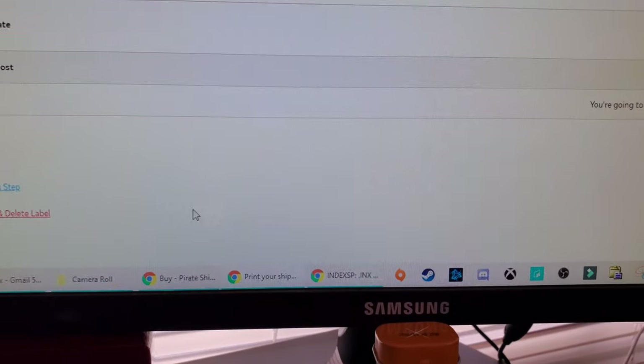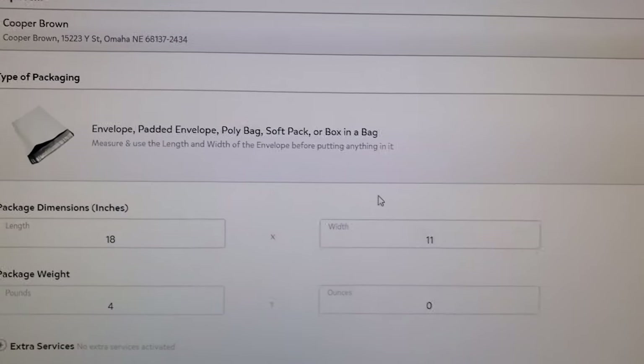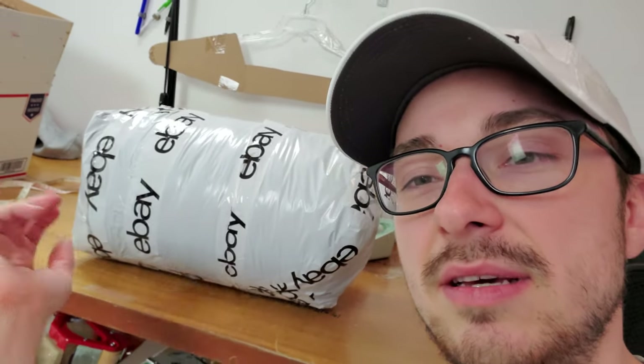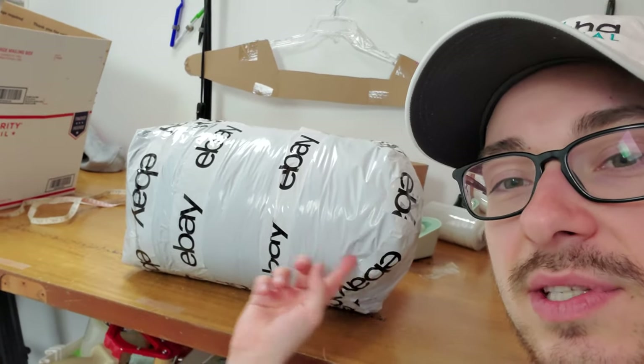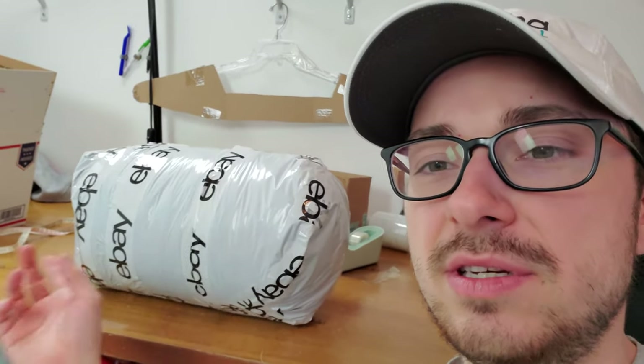Let me go to the previous step here and enter in the item dimensions. When I put it in — I took it out of the box — the thing with Priority Mail Cubic rate, as far as I can tell, is it has to be shipped in a poly bag like this. So you measure the widest two sides: this is 18 by 11, which is what I measured.